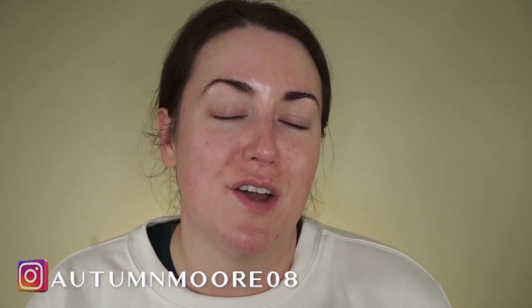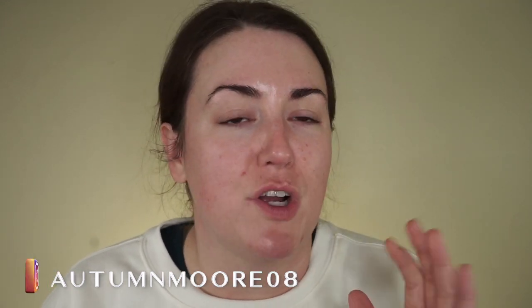Hey everyone, it's Autumn. Today I wanted to film a first impressions video on some of the things I've recently purchased. I actually tried filming this morning, so these aren't going to be genuine first impressions — I've used them once at this point. From my experience this morning I decided to refilm it using the same products, but there were a few things I felt I could tweak. I don't have a full face of makeup for first impressions, but I will show you what I do have.